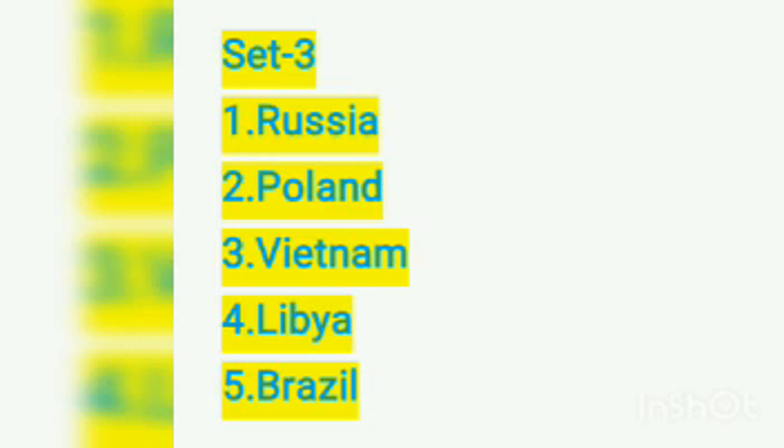This is set three. Number one: Russia. Number two: Poland. Number three: Vietnam. Number four: Libya. Number five: Brazil.